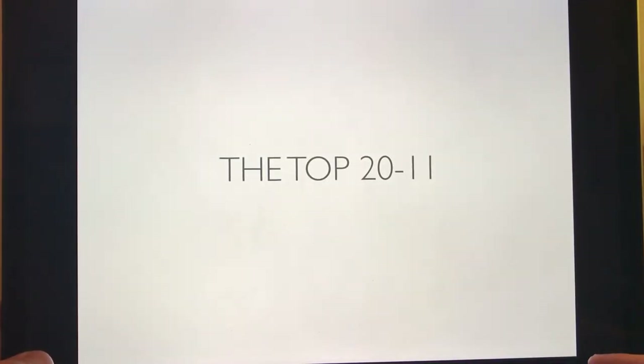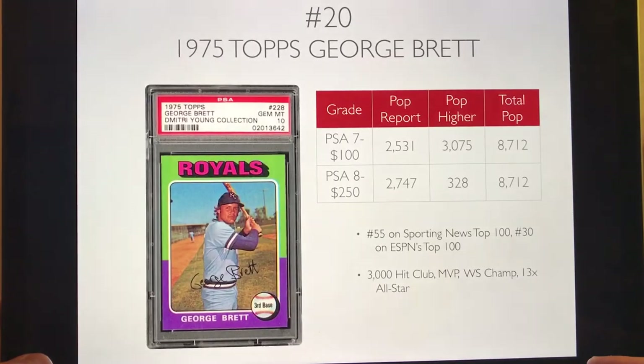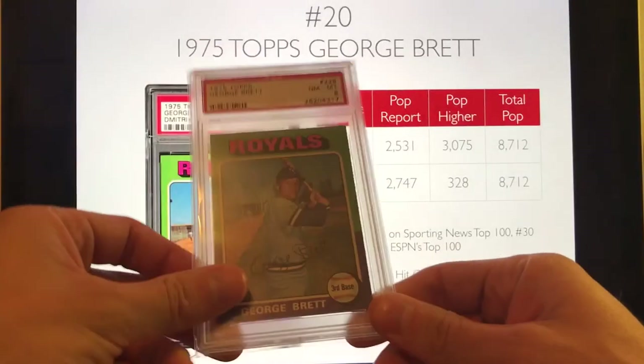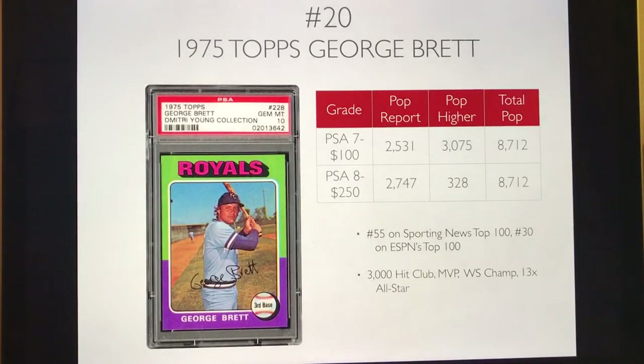This is the top 20 to 11, and I'll post part two of the top 10 a little later. Number 20 is the 1975 Topps George Brett. You can pick up a PSA 7 collector grade for about $100 or less — a steal for one of the most iconic cards of the 70s. A PSA 8 runs about $250. George Brett is considered one of the best third basemen of all time, part of the 3,000 hit club, an MVP and World Series winner. The pop report is higher at about 8,712 total cards, which is why he's at #20.